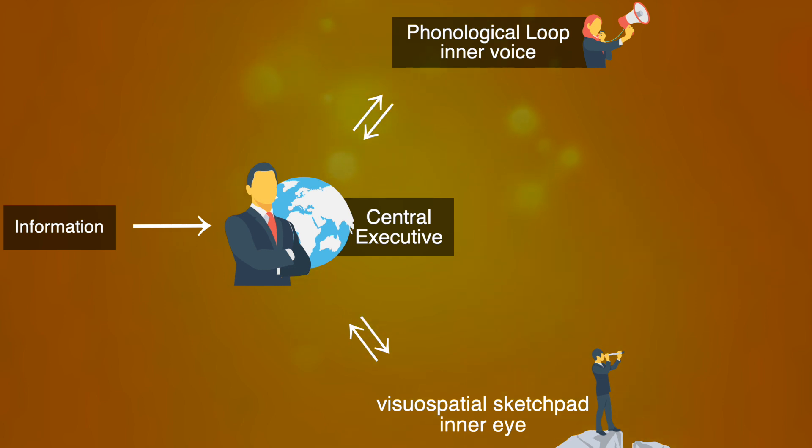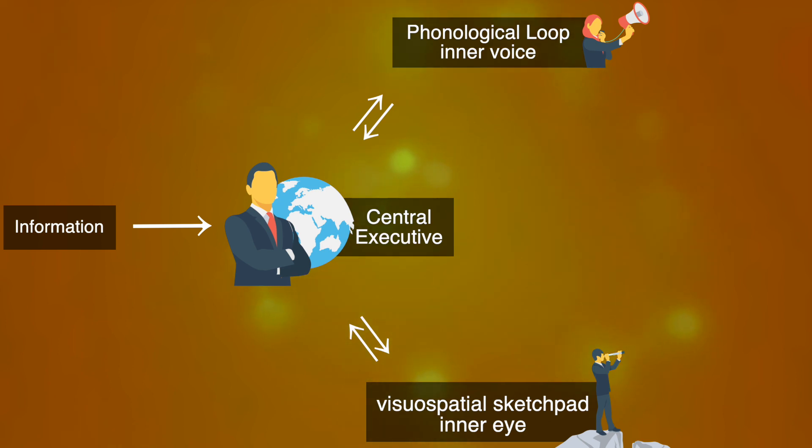The inner voice is responsible for written and spoken information. For example, if you need to remember a phone number, then this employee is taking care of that. Then there's the inner eye. That part of your working memory is responsible for visual and spatial information. It is important for orientation and navigation, but also for certain motor skills. It enables you to judge how far you are removed from other objects in space — for example, your inner eye is keeping you safe while driving.